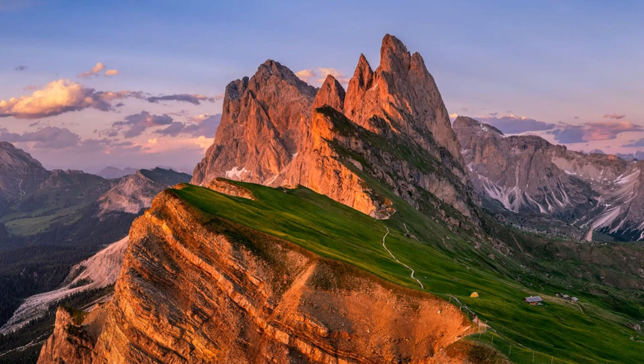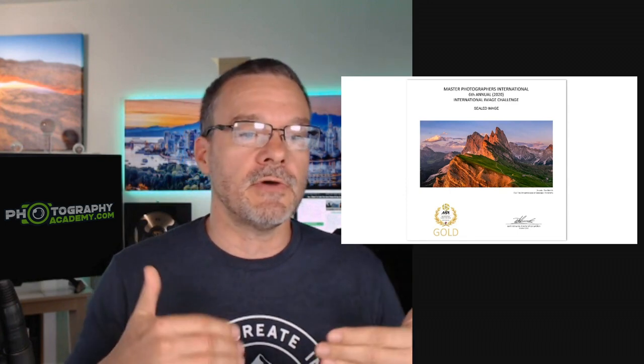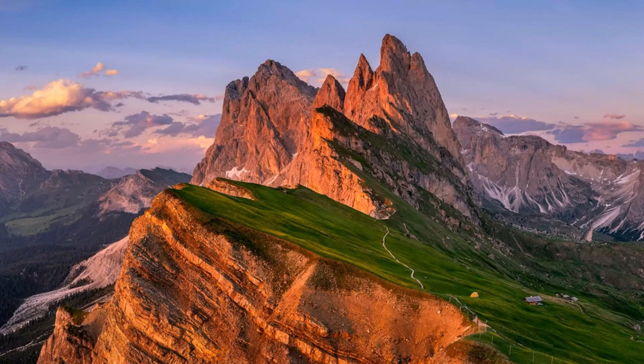To put some icing on the cake, this photo won a gold award at the International Image Challenge from Master Photographers International. So when you hear how I created this photo, do you think you could do the same thing at a location of your choosing? It doesn't have to be in Italy — it could be close to home. If you were shown the easy way to do that type of research, which only took me a few minutes, you could do the same thing using free online tools. If you have a computer, you too can use Google Maps to plan out the best photo of your life.